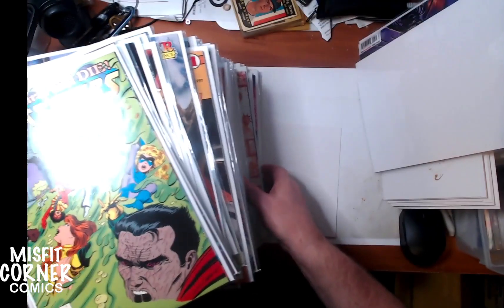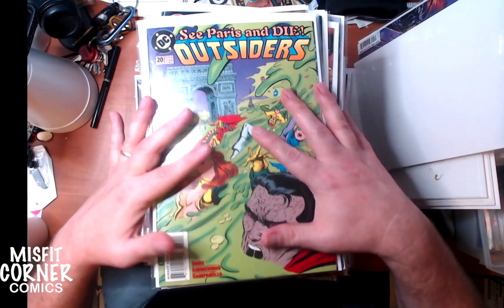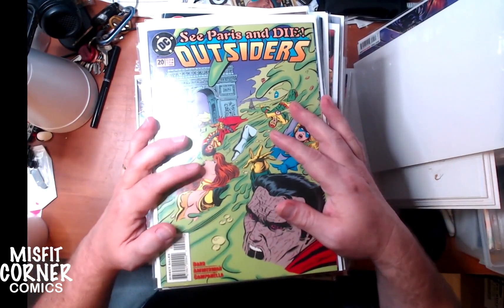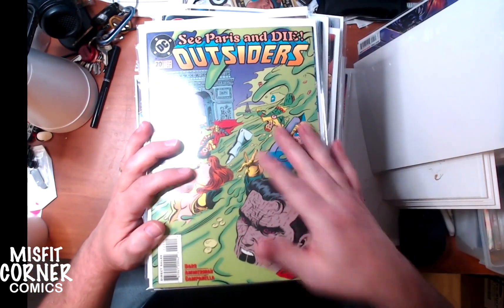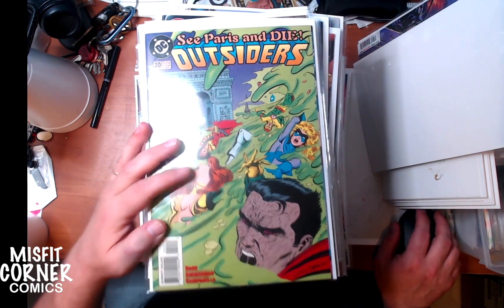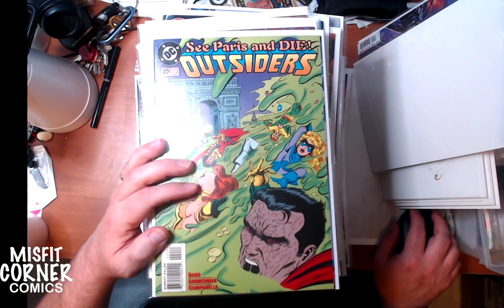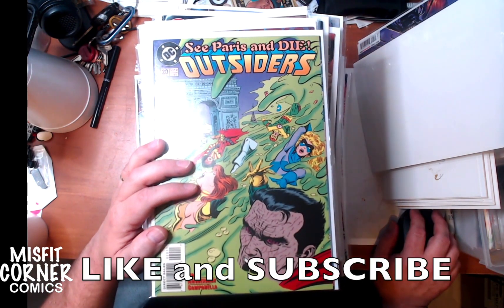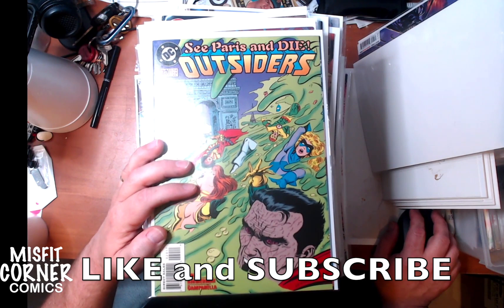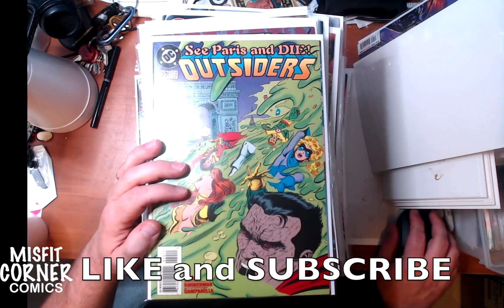Alright, so some of these are just random ones, but there's a lot of good ones in there, especially those Wolverines. So needless to say, new bags and boards in the store this weekend - we'll sell them cheap, come on by and check them out. Thanks a lot for checking out the video. I think I have probably at least three more videos before the weekend starts, because I have like almost four small boxes over here with new comics. Yay comics!